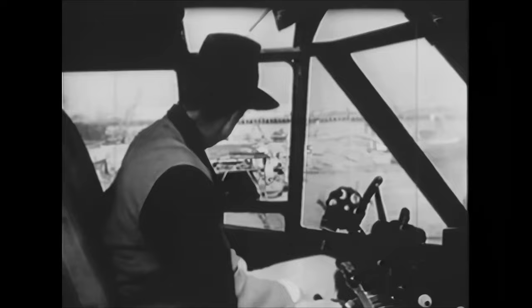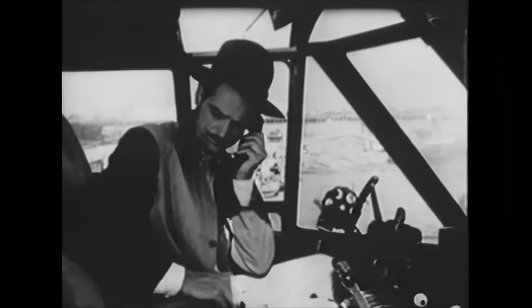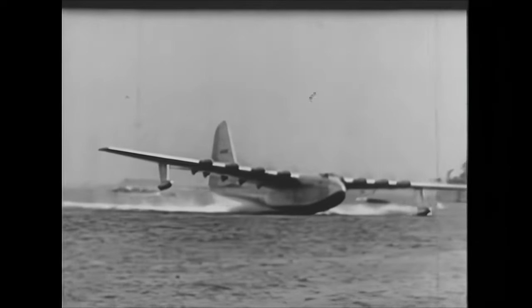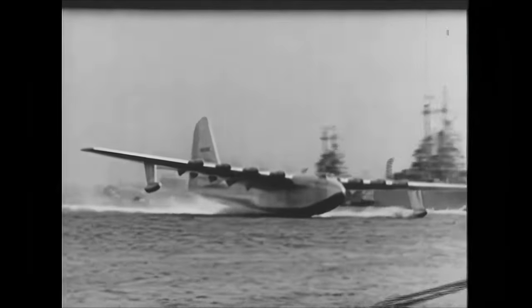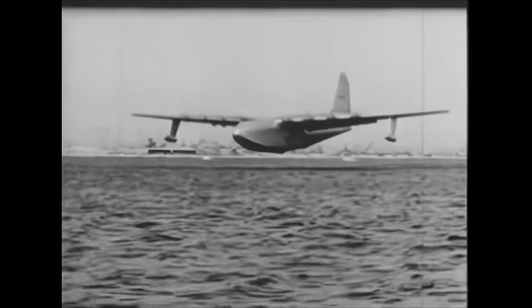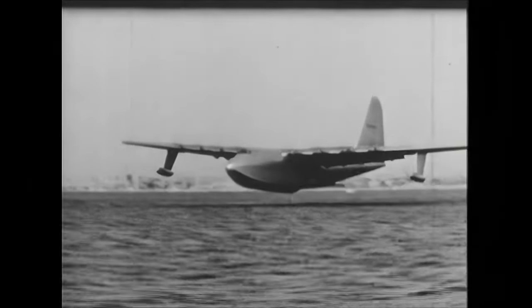But on November 2, 1947, Hughes shocked the nation when he unveiled the H4 Hercules and took it out for taxiing tests in the harbor of Long Beach, California. On the third and final run, he ordered flaps to 15 degrees and flew the plane at an altitude of 70 feet for almost a mile, before gently setting her back down into the water.